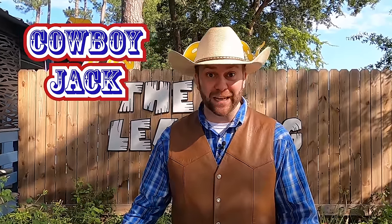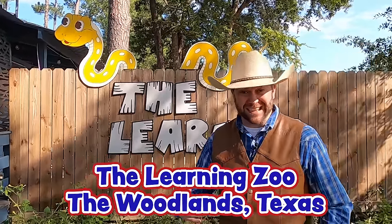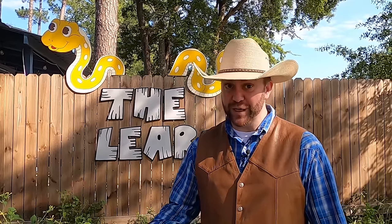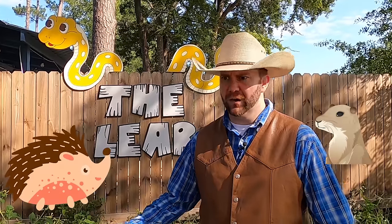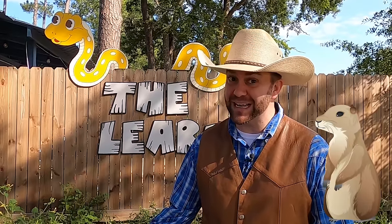Howdy, cowboys and cowgirls. I'm Cowboy Jack, and today I'm really excited. We're here at the Learning Zoo in the Woodlands, Texas, and we're going to get to see, meet, touch, and learn about all kinds of really cool animals — maybe some porcupines, prairie dogs, a bull snake, all kinds of stuff. I'm not even sure what Zookeeper Drew has in here. Come on, let's go inside and check it out.